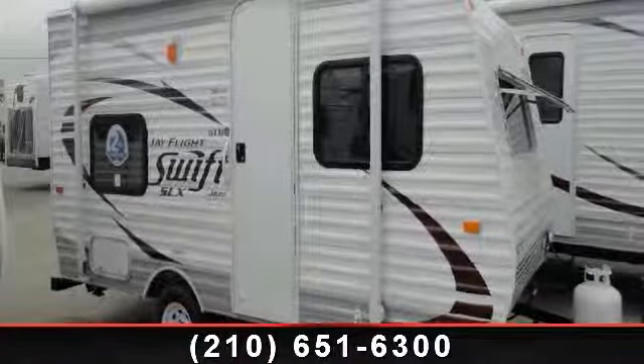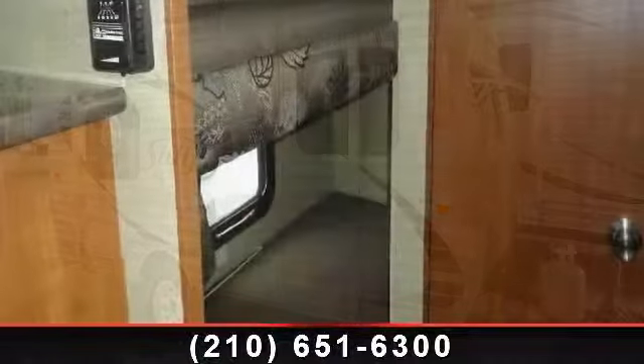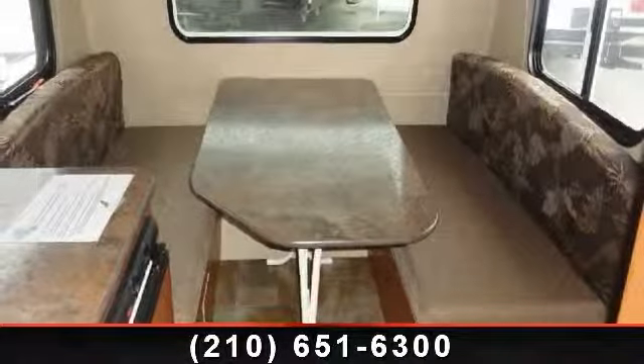Start planning your next trip in this 2014 Jayco J Flight Swift SLX 154BH. Whether you are planning on vacationing, adventuring, or just relaxing, this travel trailer does it all.